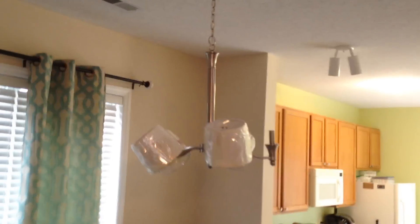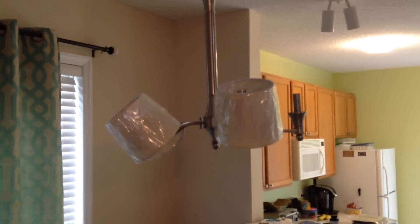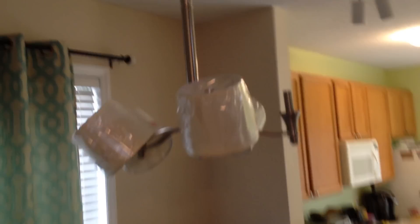Then I replaced this chandelier. The homeowner didn't have the right bulbs — it didn't come with the factory packing — so he's going out to get me some bulbs for it.